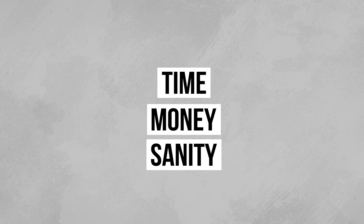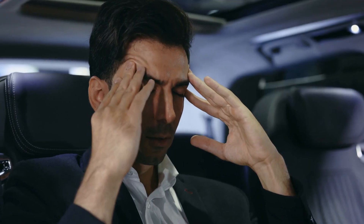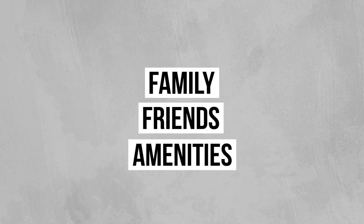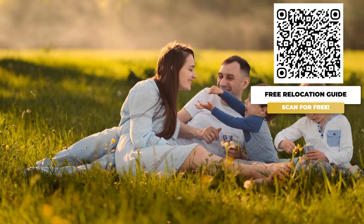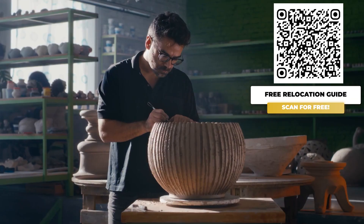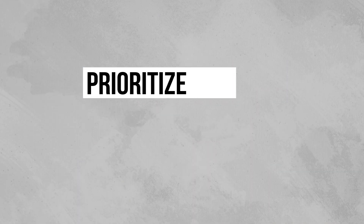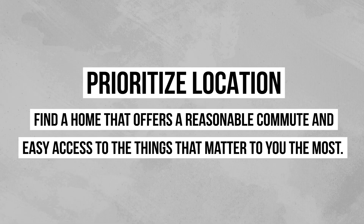Number four: homes too far from work, family, or amenities — we call it the commute conundrum. A long commute can eat up your time, money, and sanity. Factor in gas costs, vehicle wear and tear, and the sheer frustration of possibly sitting in traffic. Plus, being far from family, friends, and amenities can make life less convenient and less enjoyable. Imagine spending two hours a day commuting to and from work — that's time that could be spent with loved ones, pursuing hobbies, or simply relaxing. Those gas bills really add up. Prioritize location and find a home that offers a reasonable commute and easy access to the things that matter to you the most.